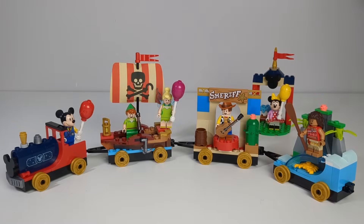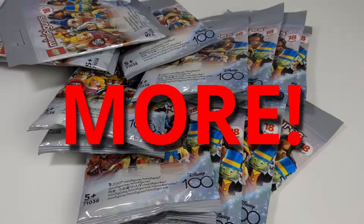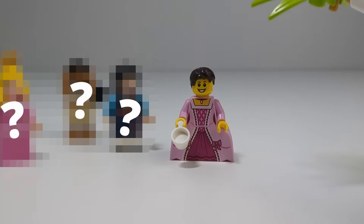Hello! In this video, I'll be adding three new characters to the Disney Celebration Train set. I already added four in the past, but today I'll add more princesses, more justice for a forgotten character, and more crazy stunts. So all aboard the Disney Train, which will be revealed soon.